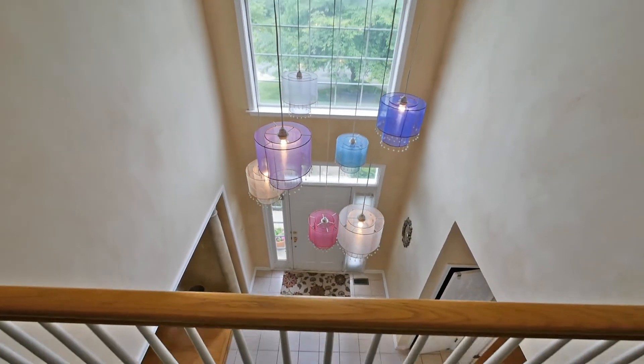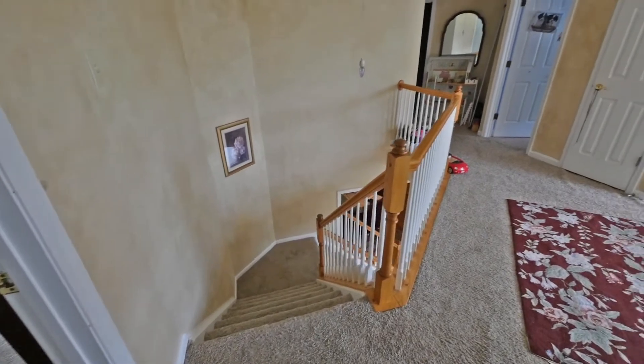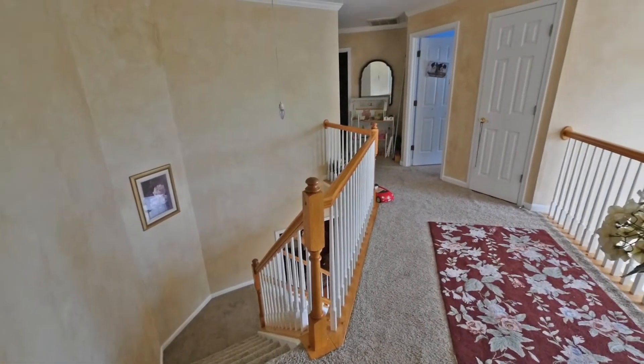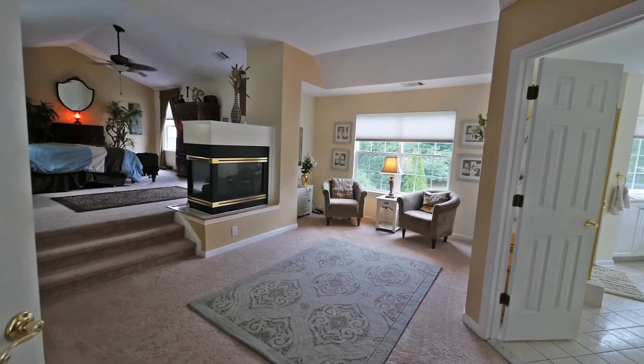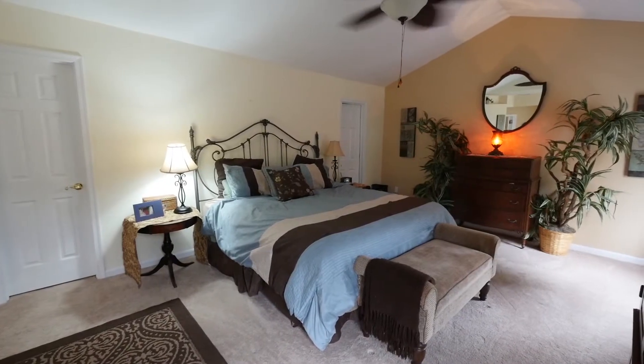The upper level has four spacious bedrooms and two full baths. The elegant master suite has a gas fireplace, sitting room, cathedral ceilings, and loads of closet space.